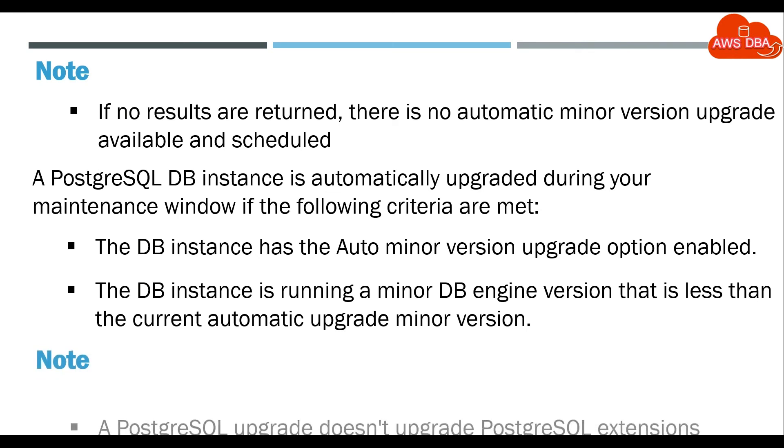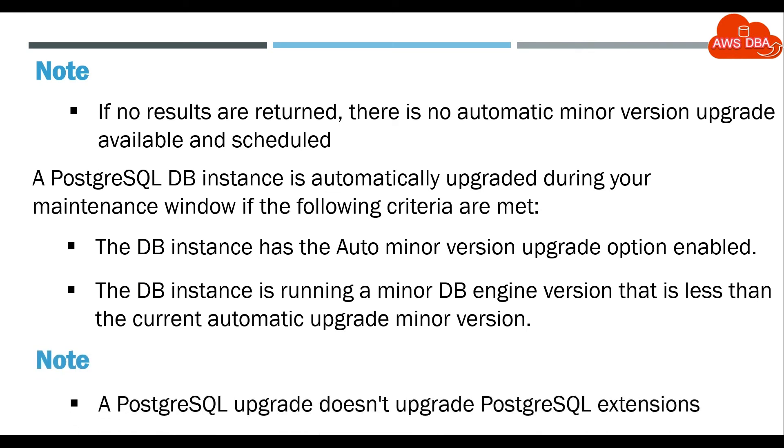Note: A PostgreSQL upgrade doesn't upgrade PostgreSQL extensions.